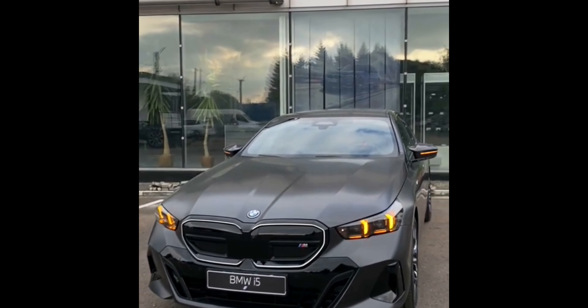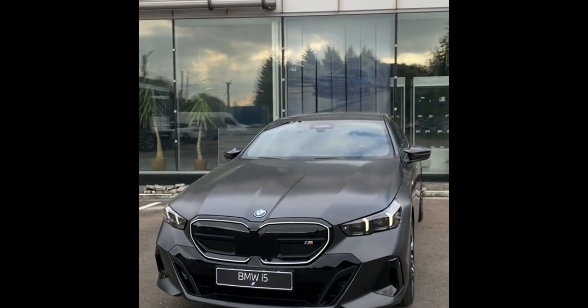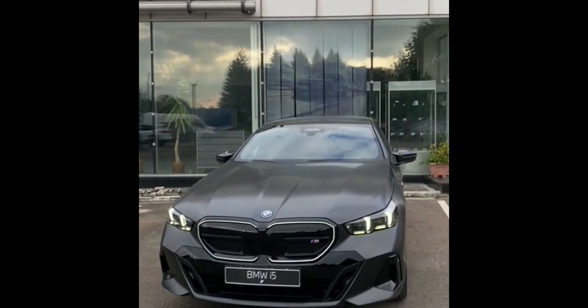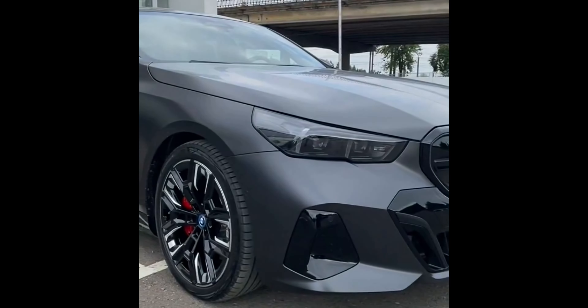Enthusiasts will be delighted to learn about the high-performance i5 M60 variant with a staggering 601 horsepower. Join us as we delve into the details of these remarkable offerings.